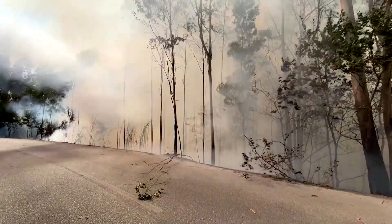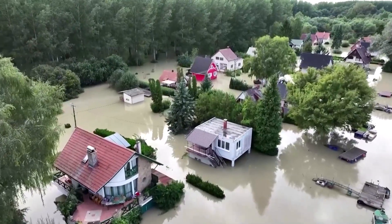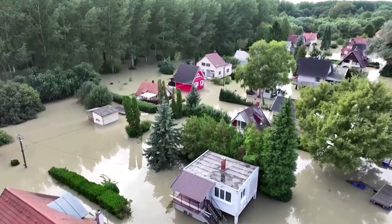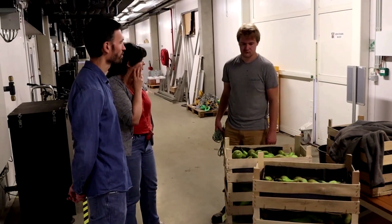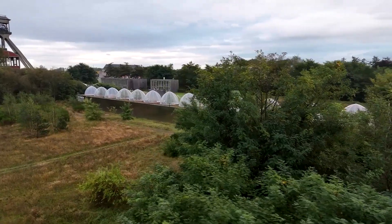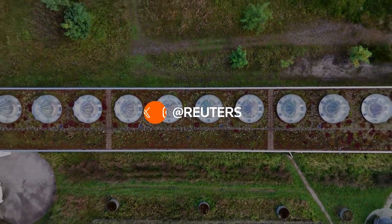Climate change is already leaving its mark on growing patterns across Europe. In recent years, extreme weather events like devastating floods, hailstorms, and droughts have taken a toll on pear growers. This year, Belgium's pear production is projected to drop by a staggering 27 percent, according to the World Apple and Pear Association, highlighting the need for adaptation in the face of a changing climate.